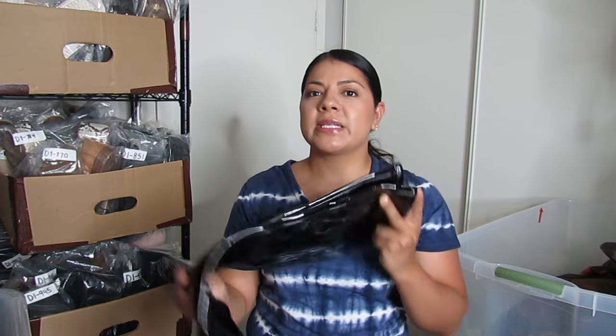For simple Steve Madden shoes I could price off the top of my head, but when it's something very special like this I use Google Image Search to find the exact style and look up comps on eBay or Poshmark.